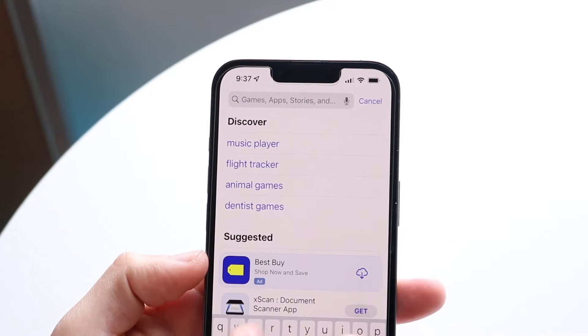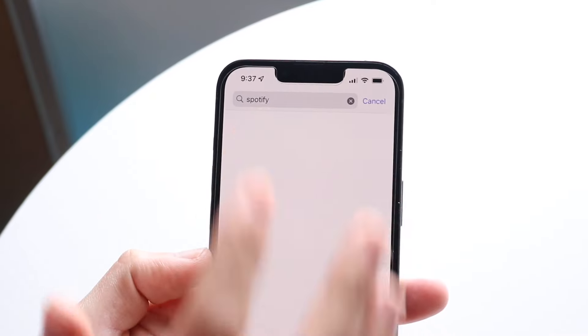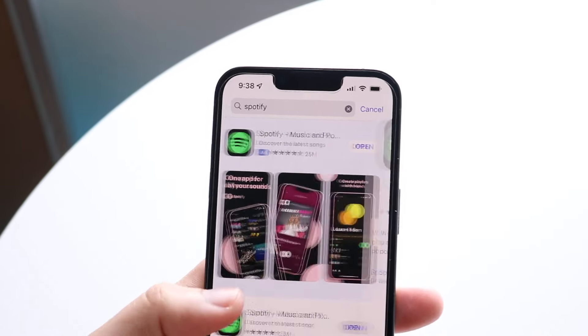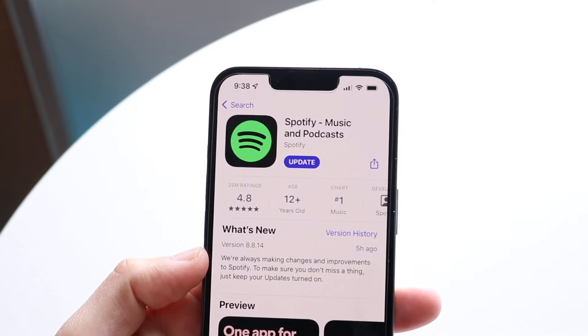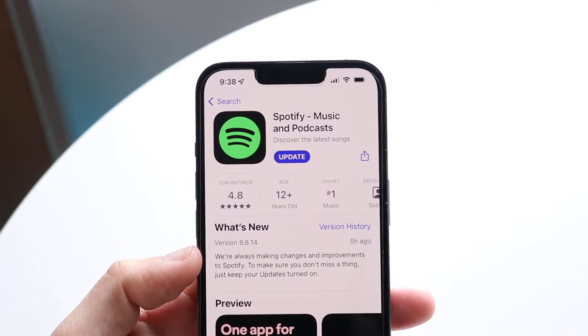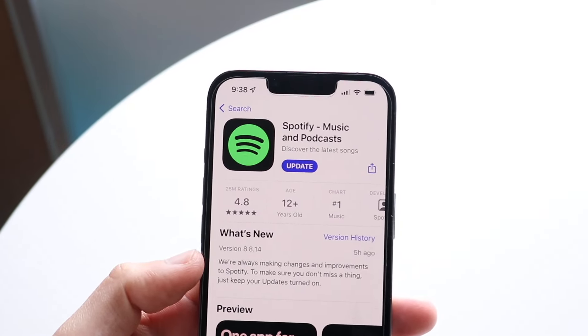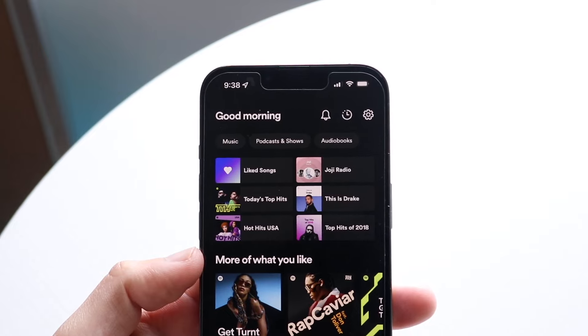The first thing you want to do is make sure Spotify is updated. Go to your App Store or Google Play Store and update Spotify. Even in this case I'm not on the most recent version and I'm still able to do this, so maybe they just pushed out an update. Once it's updated you should be good to go.